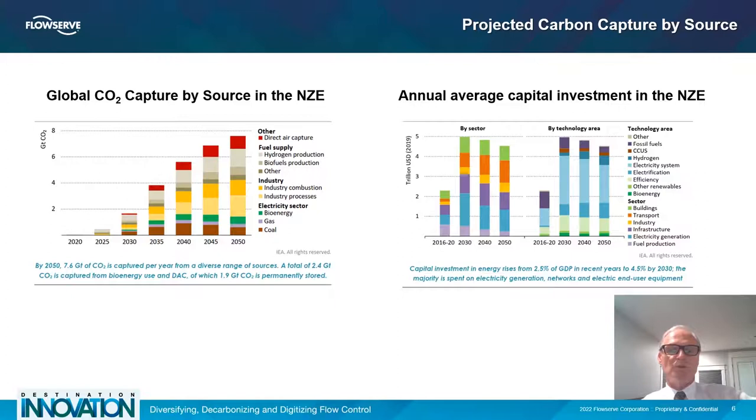Here we share some projected carbon capture by source data from the IEA — an organization that provides a lot of statistics, available at IEA.com. They forecast that to be net zero by 2050, we need to reach close to eight gigatons of carbon capture. Today, we're barely making scale. The various technologies we've discussed continue to grow in popularity, and there's a lot of focus on industrial combustion technology to keep costs down and clean up the environment. Companies are spending a lot of money in industrial processing trying to clean up their act.